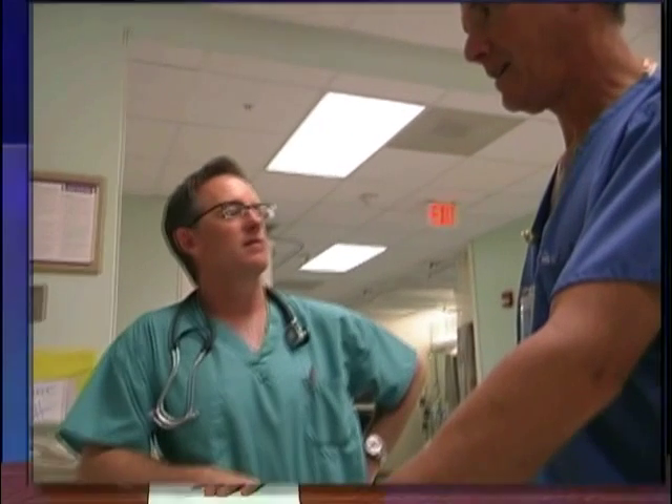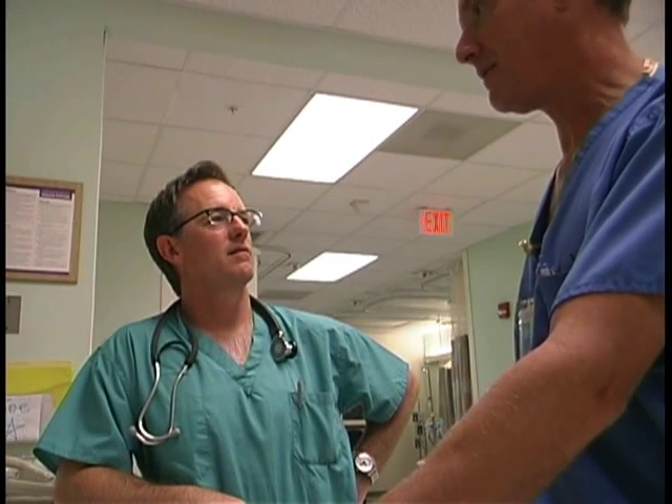Electrophysiology is a specialty that deals with the electrical system that keeps our hearts pumping in a normal rhythm. Dr. Eric Burton of Lee Memorial Health System explains the workings of the heart.